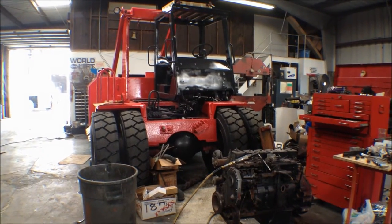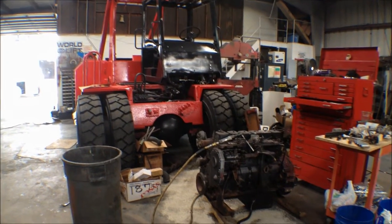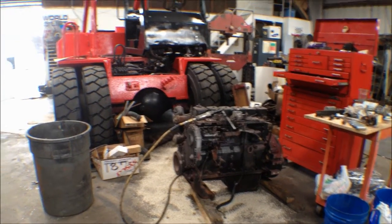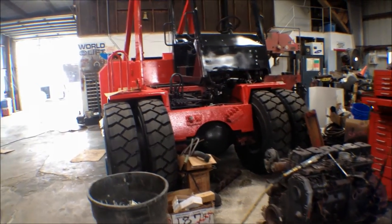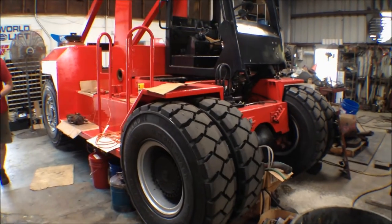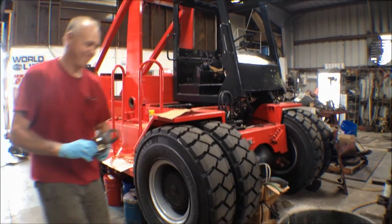Here we're working on another Taylor Marina forklift. We removed the engine from this one and are in the process of totally rebuilding it. This unit has already received its paint job, as well as new tires and a whole lot of electrical work. This unit will be in A1 condition before it leaves our facility.